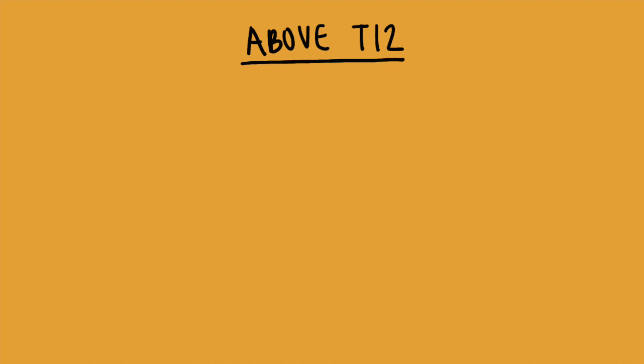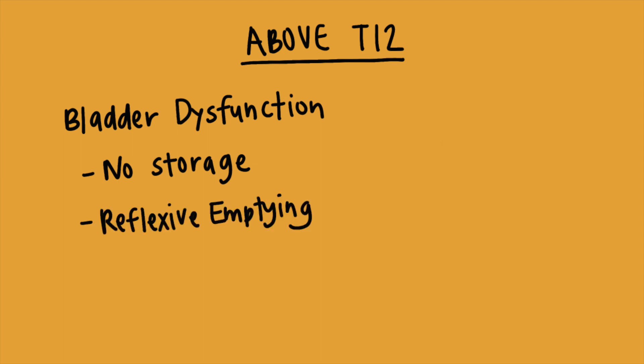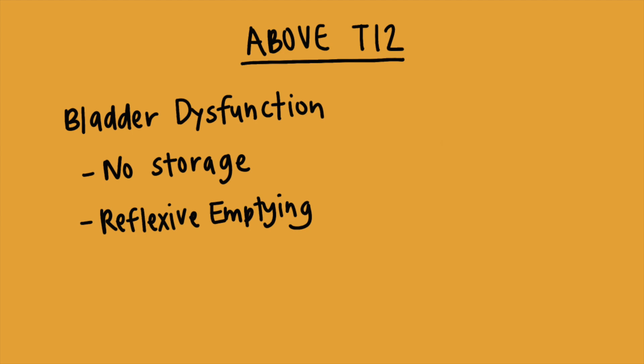These patients will usually have hypertension. Any patient with a spinal cord injury above T12 will have bladder dysfunction with little to no storage ability and reflexive emptying when there's a little bit of urine in the bladder. This can cause dyssynergia, frequent UTIs, overactive bladder, and high residual volume. Taking scheduled bathroom breaks can help the patient maintain some level of independence with emptying.